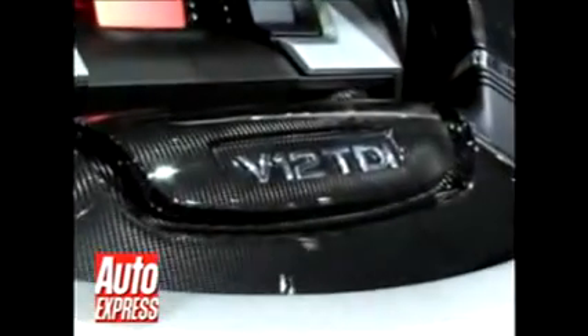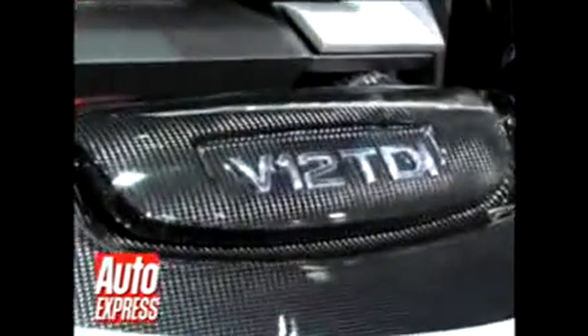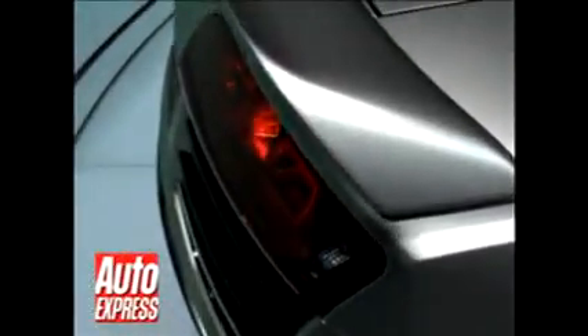The air vents at the side now actually work, and that's because the V12 diesel engine requires lots of cooling. The car's spoiler also stands proud, and it rises up at high speeds. But probably the most distinct visual change is the car's glass roof, and you'll notice it's got this big air intake on the top.